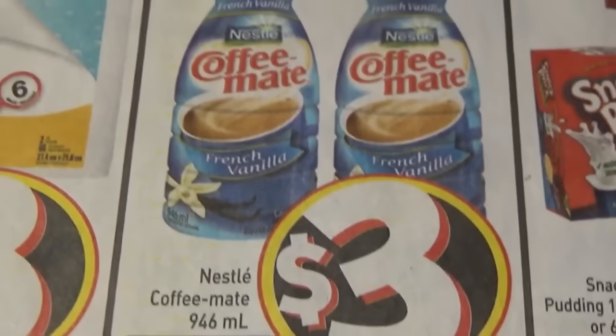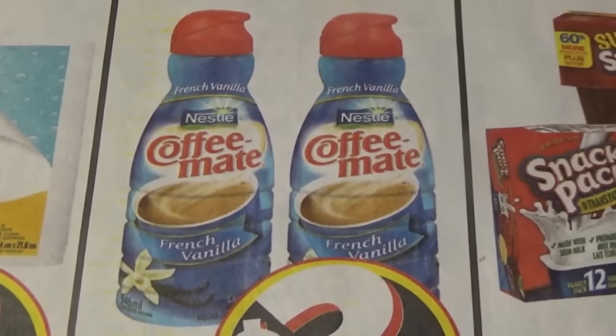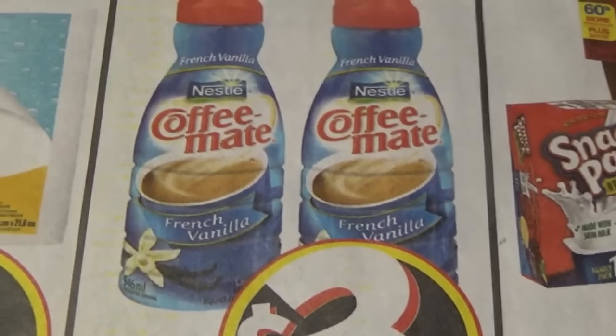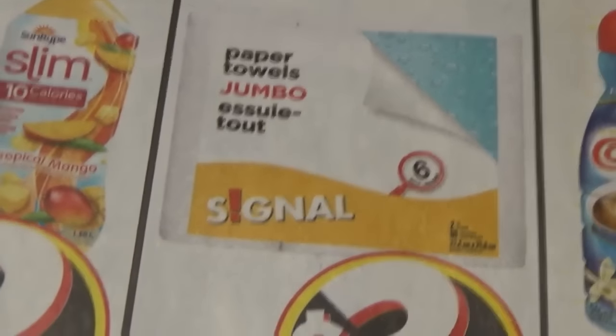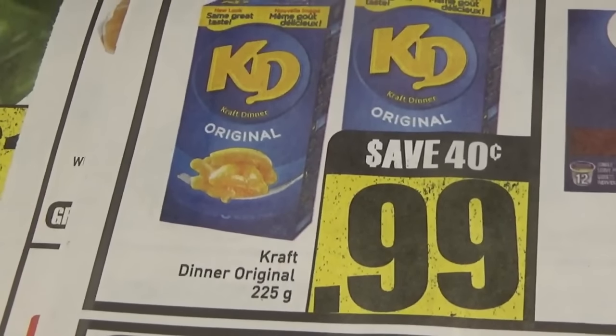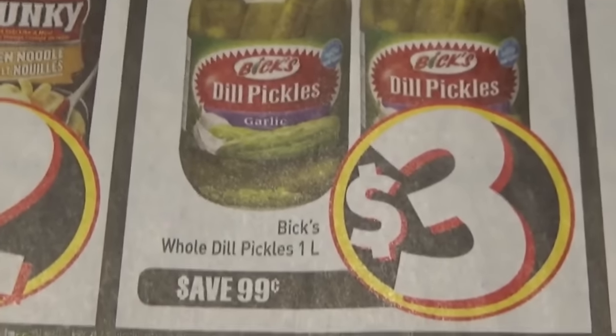I gotta get some of this — this stuff is really good in your coffee. A little sweet so you don't need to add sugar, it does it all for you. One little drop, well, splash, well, pour. It's jumbo paper towels — I'll wait for that shit to come on sale, that's not really a sale. Yay, the weekend beverage of choice. Yay, pickles.